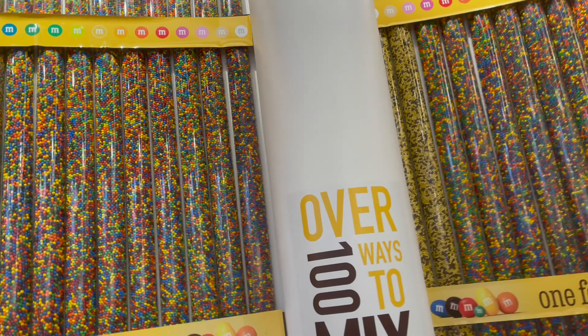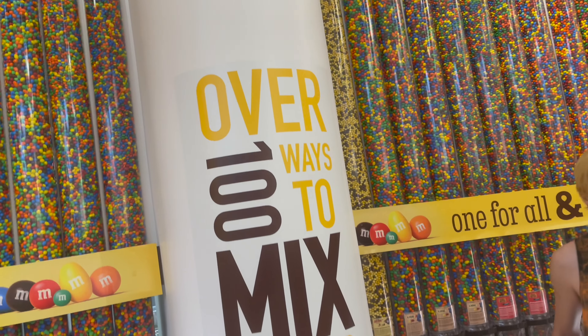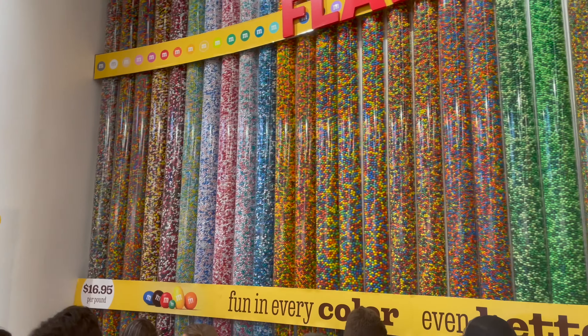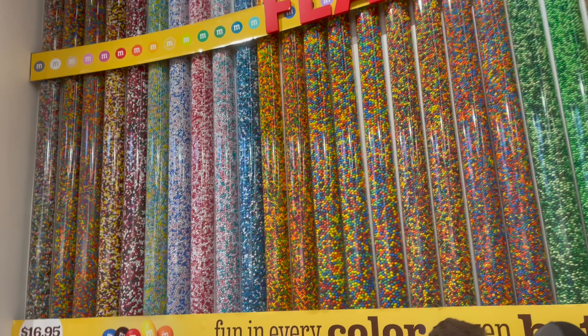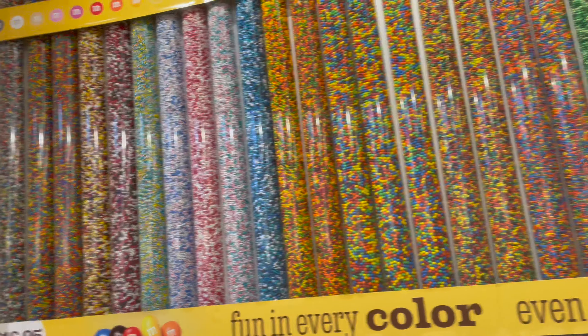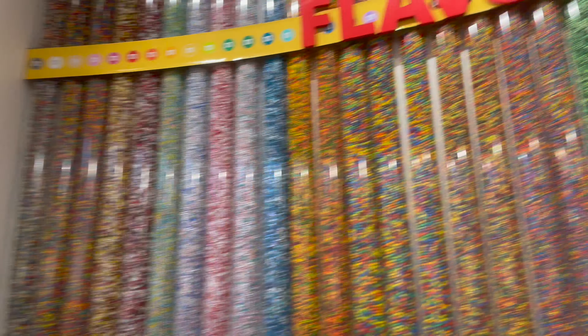I like it - it's neat. They've got all kinds of different flavors: pretzel, honey graham, fudge brownie, mint. Oh, they have Skittles too, if you want to really confuse people - get Skittles along with their M&M's. And these are special colored mixes. Very cool.